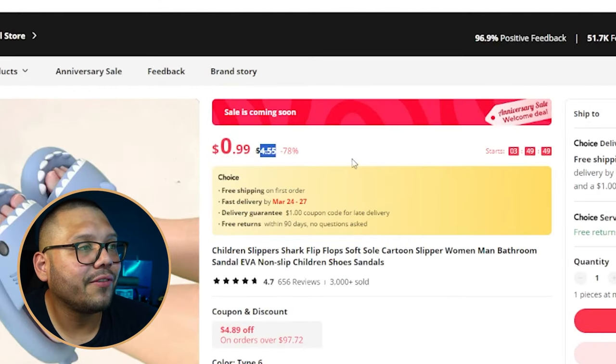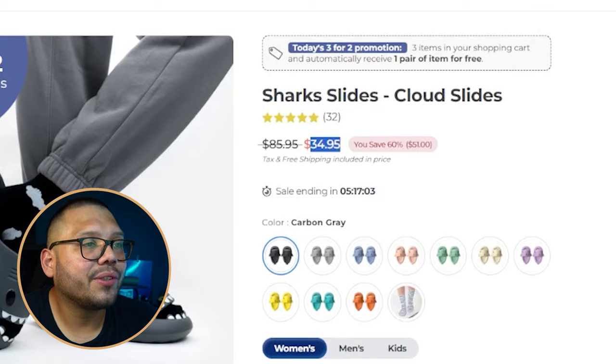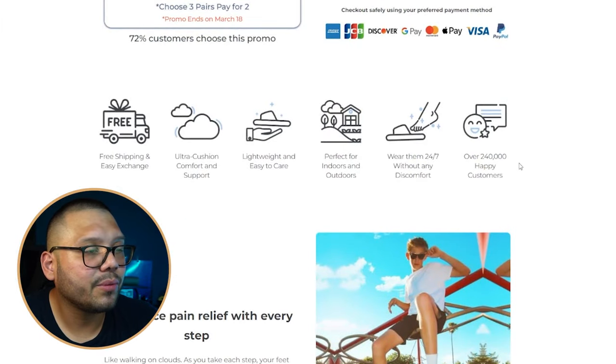Number seven is shark slippers. These are for both kids and adults, especially during summertime — and since this is the April top products list, summer is right around the corner. On AliExpress they run for $4.55. The seller's website is Cloud Slides — great name, nice logo with a little cloud and a foot in it. It sells for $34.95, supposedly down from $85.95 which I think is too steep. A few sizes available and the website looks pretty clean.